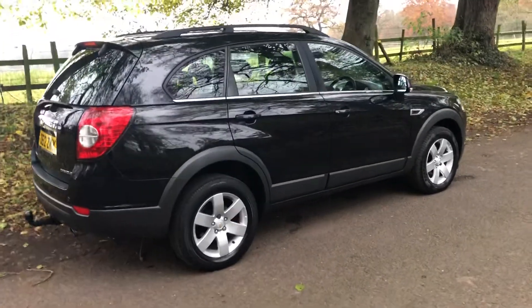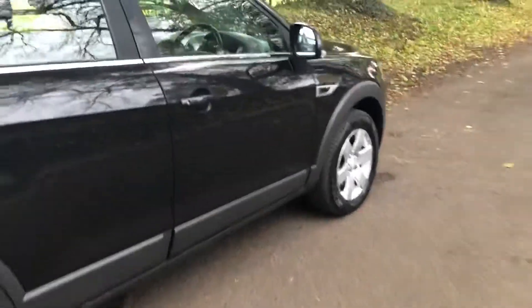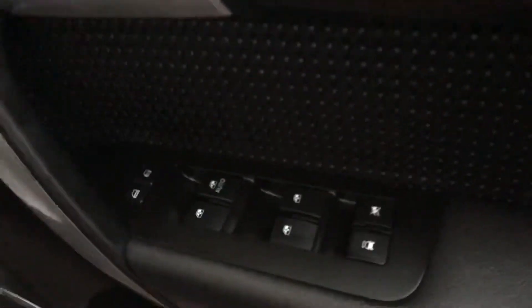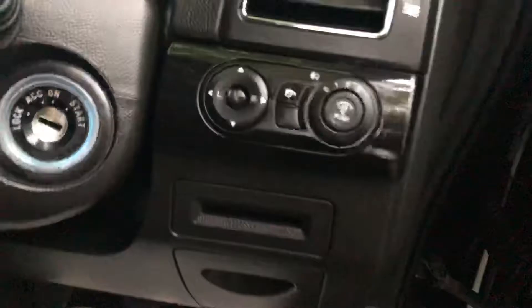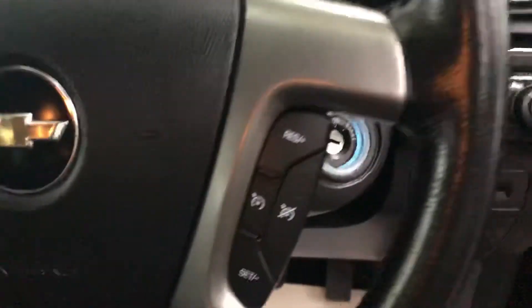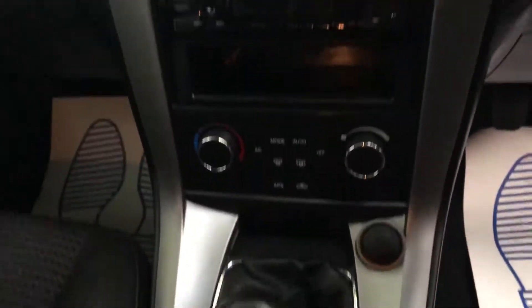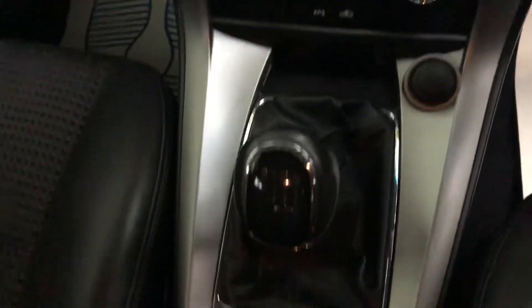Some very nice features with the car — let me just show you those. You've got your electric mirrors all round, electric windows which also fold in, as you can see just there. Cruise control feature on the multi-function steering wheel. Stereo has been changed at some point to a USB and Bluetooth stereo.